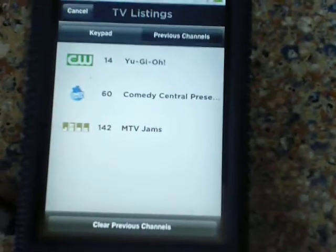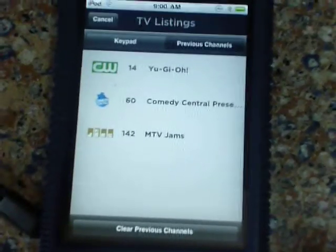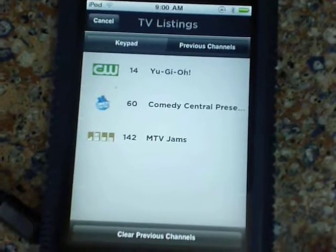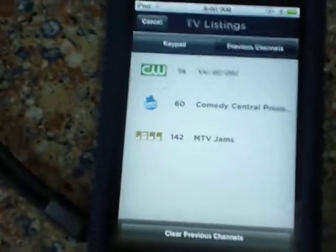The other thing is you can watch your previous channels here. I could watch Comedy Central, MTV Jams, or Yu-Gi-Oh! I could even clear the list if I want.